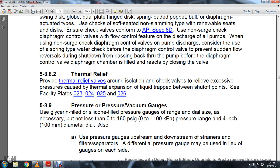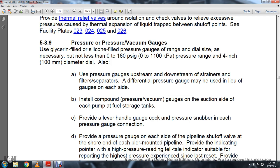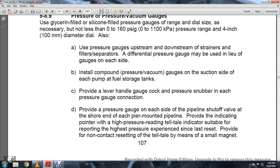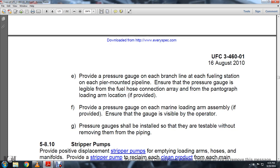Section 5.8.9 Pressure and Pressure-Vacuum Gauges: Use glycerin-filled or silicone-filled pressure gauges with a range dial not less than 0 to 160 PSI and a 4-inch diameter dial. Use pressure gauges upstream and downstream of strainers and filter separators, or differential pressure gauges. Use compound pressure-vacuum gauges on the suction side of each pump. Provide a lever-handled gauge cock and pressure snubber at each pressure connection. Provide a pressure gauge on each side of the pipeline shutoff valve at the shore end of each pier. Provide a high-pressure telltale indicator suitable for reporting maximum pressure since last reset with non-contact magnetic resetting means. Provide pressure gauges at each fueling station and on each marine loading arm assembly, ensuring gauges are visible to the operator and testable without removing them from the pipe.